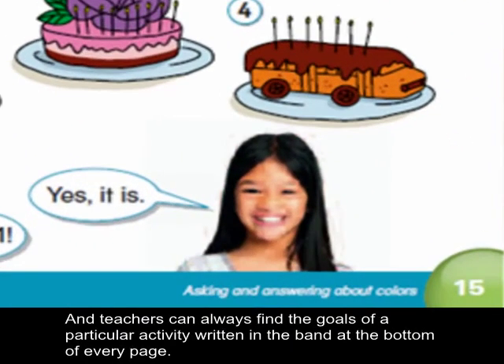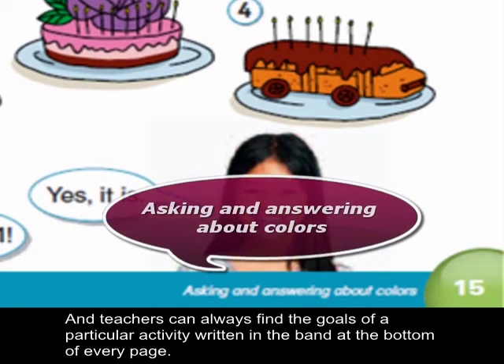And teachers can always find the goals of a particular activity written in the band at the bottom of every page.